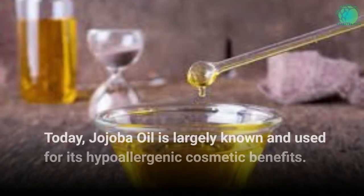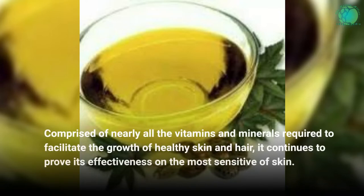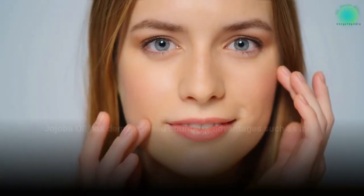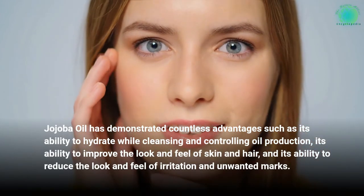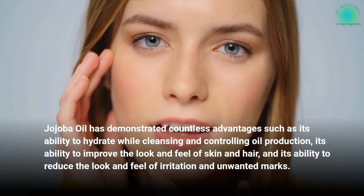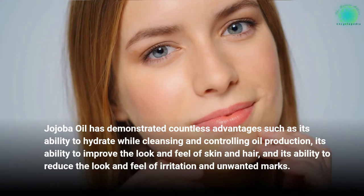Today, jojoba oil is largely known and used for its hypoallergenic cosmetic benefits. Comprised of nearly all the vitamins and minerals required to facilitate the growth of healthy skin and hair, it continues to prove its effectiveness on the most sensitive of skin. Jojoba oil has demonstrated countless advantages such as its ability to hydrate while cleansing and controlling oil production, its ability to improve the look and feel of skin and hair, and its ability to reduce the look and feel of irritation and unwanted marks.